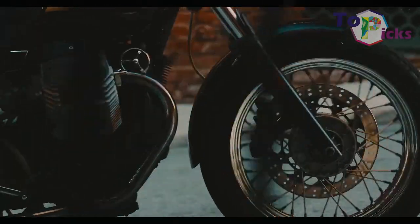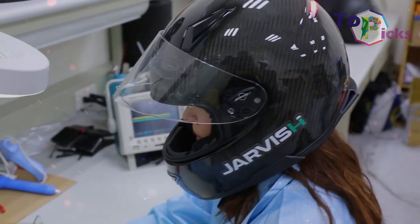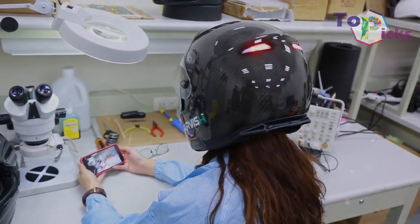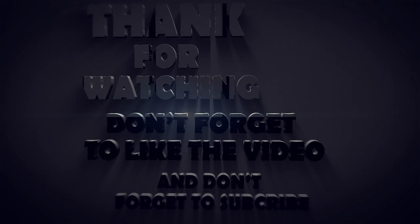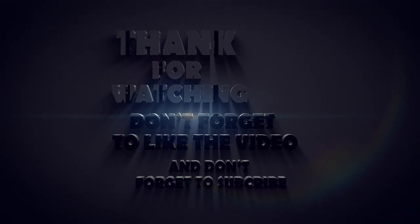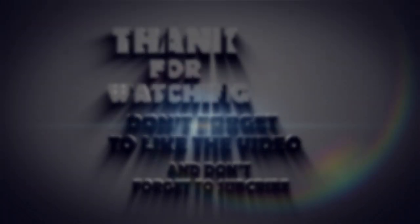The helmet is also made from carbon fiber, so it is not only lightweight but it can also protect riders. The Jarvis Smart Helmet is currently set for release in the spring of 2019 and is expected to have a price tag of less than $700.